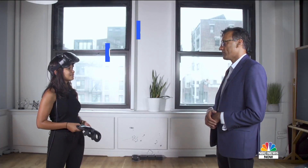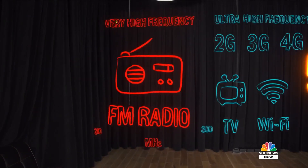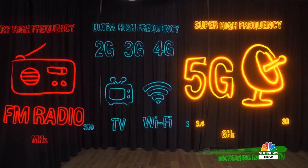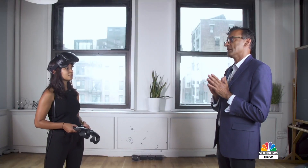5G, of course, stands for fifth generation. Today you have your fourth generation cell phone, like LTE, and fifth generation will be the next advancement in that. It has a number of technologies to deliver higher data rates, lower latency — that means faster connections — and also connecting many more devices than just your smartphone.